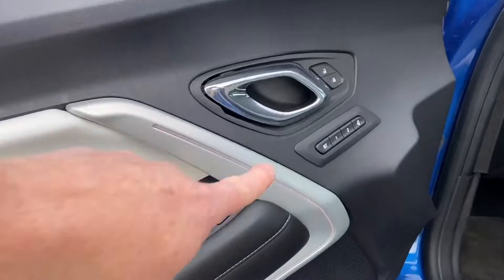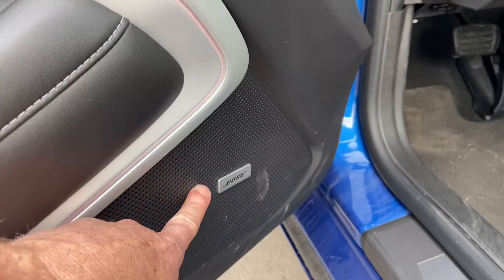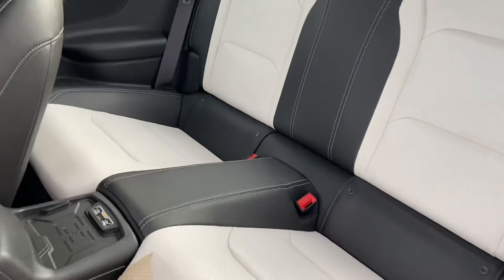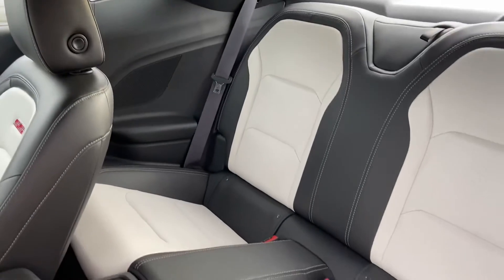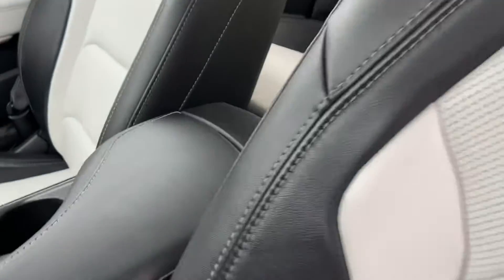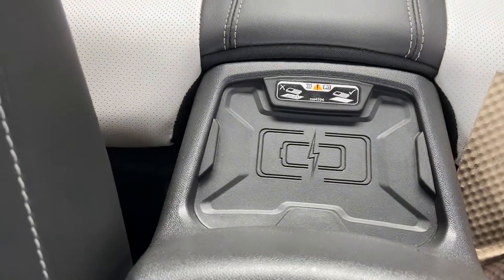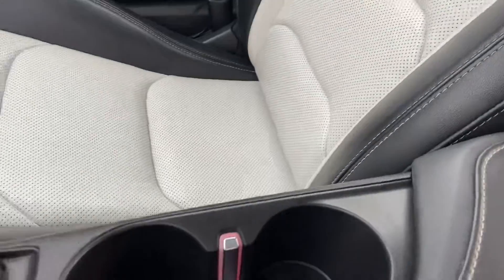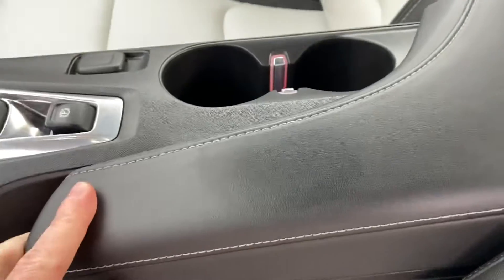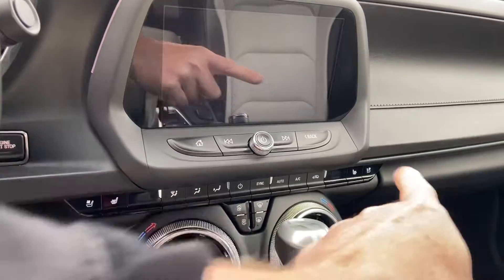Driver memory settings for two drivers. You've also got the upgraded Bose sound system. There is a wireless charge pad just over there, two cup holders, and a center console cubby. Heated and cooled front seats as well.